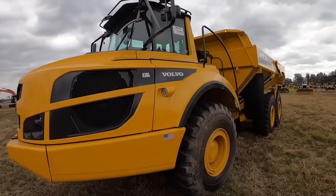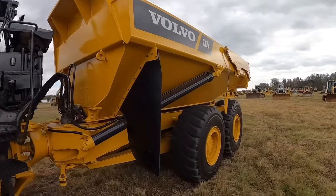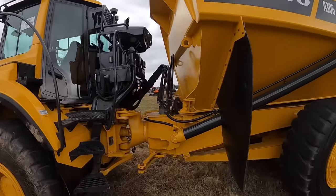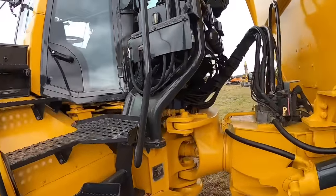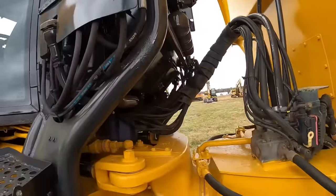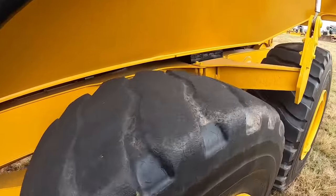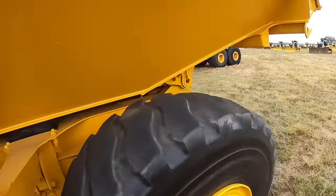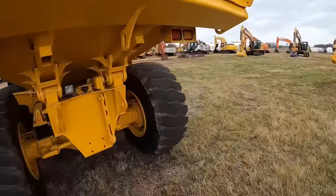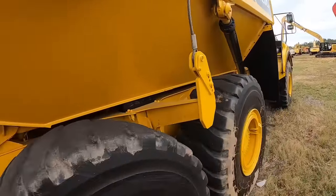A30G Volvo haul truck — so this will be the new model year of what we're running now. This truck looks beautiful, right? But looking very close, it's got a fresh paint job on it, a lot of pitting and rusting on it. Not saying the truck's not in good shape, but it's not quite what it appears to be. Got a tailgate on it. And there's a little bit older A40G over there — that'd be two sizes bigger, like a 35 and a 40.